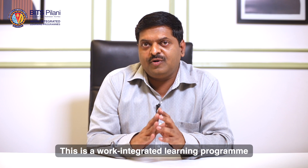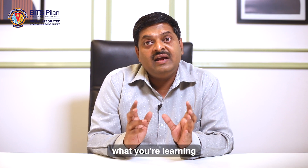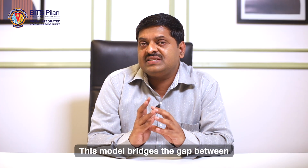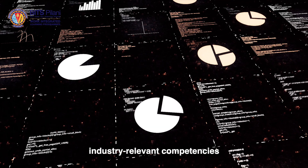This is a work-integrated learning program. You are encouraged to take what you are learning and apply it directly to your job. This model bridges the gap between academic learning and professional application, ensuring that you develop industry-relevant competencies.